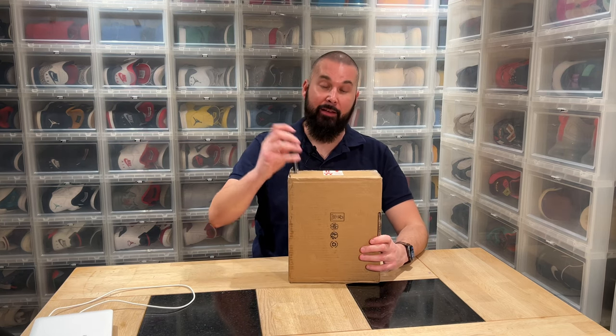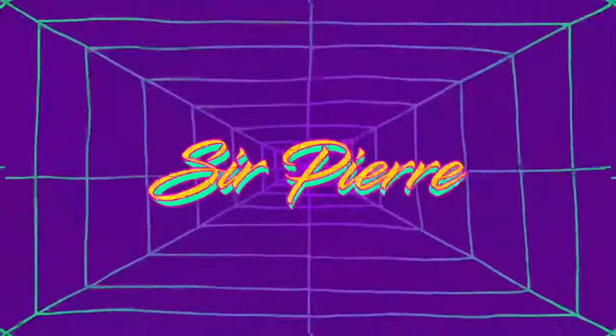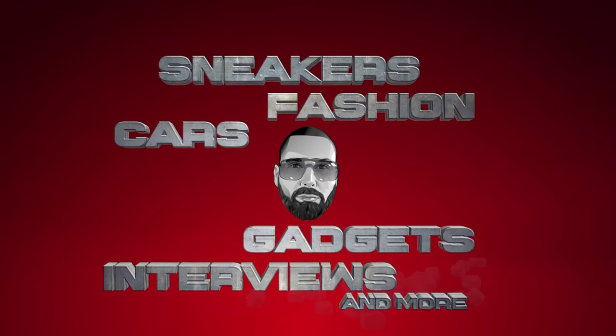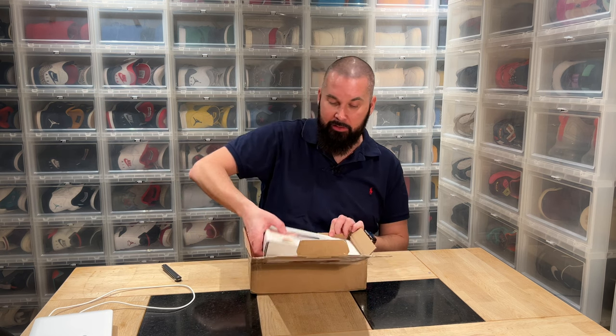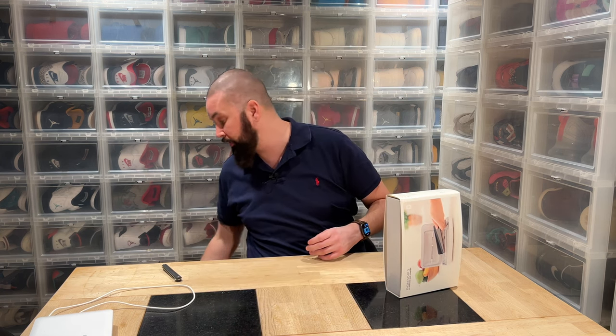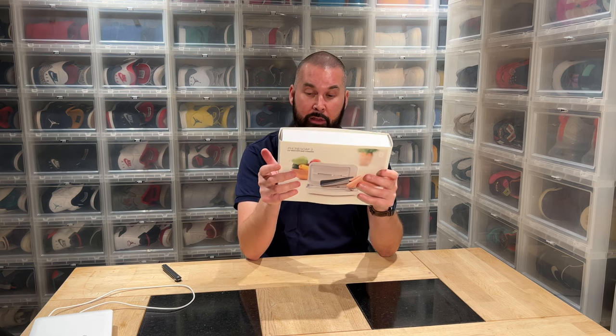Hi everybody, this is Sir Pierre back another day with Tornado Boxing. We have something that I've been wanting for many years — finally, after all these years, I have a PhoneSoap. The first time I mentioned PhoneSoap in my blog was eight years ago, back in 2014. If you've seen any of my videos, you've probably picked up that I'm a germaphobe, and I've been that all my life — way before COVID, way before it was hip to be germaphobic. So PhoneSoap has always been very interesting for me.